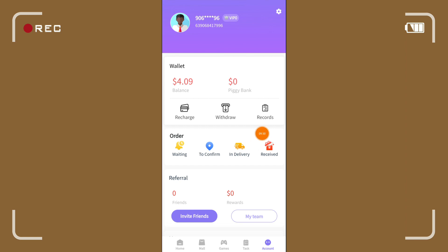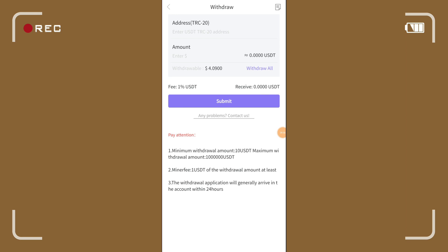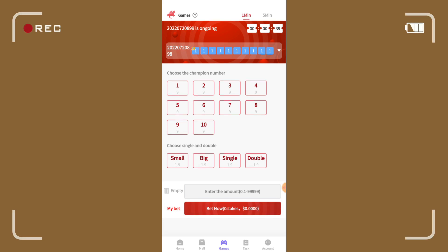Kailangan fill up pa nyo rin yung details nyo dito para once na kayo yung manalo ng item ay i-deliver na agad sa inyong bahay. Dito pwede po tayo mag-recharge kung wala tayong balance o naubos na — USDT TRC-20 lang, minimum nila ay 10 USDT. Para mag-withdraw naman, ganun din — minimum withdrawal nila ay 10 dollars at meron pa syang transaction fee na 1% o 1 USDT. Ilalagay nyo lang yung TRC address nyo, yung amount na gusto nyo ma-withdraw, then click nyo lang yung submit. Kailangan na lang kayong magintay ng almost 24 hours bago nyo ma-receive sa inyong wallet.